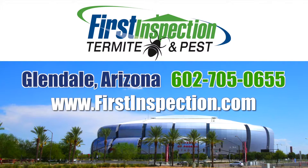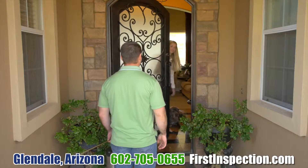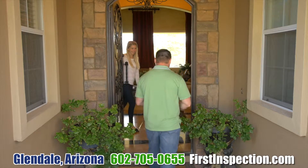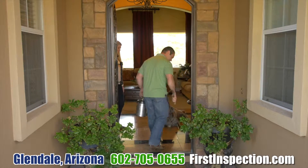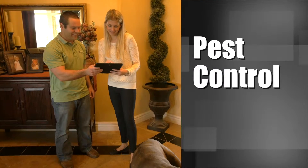Pest Control in Glendale. First Inspection. We have guarantees on all of our services. We take being honest and integrity very seriously. We say we're going to do something, we back that up, we make sure it gets done, and we give great quality work.